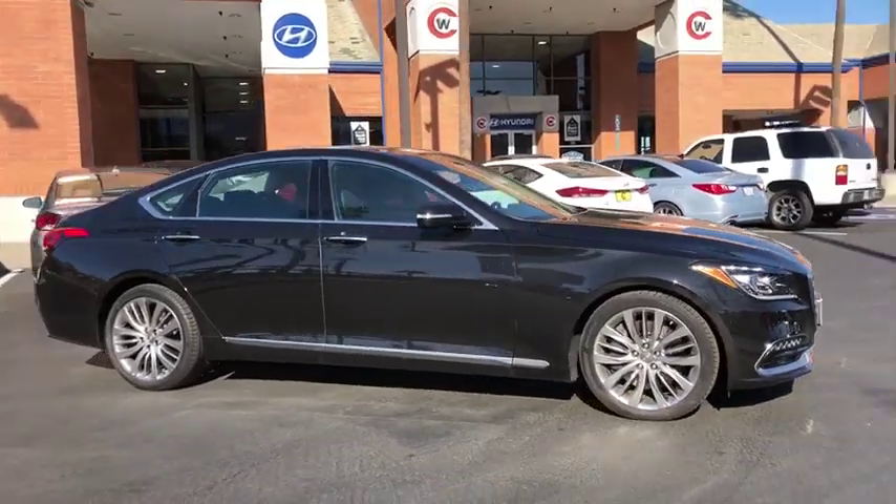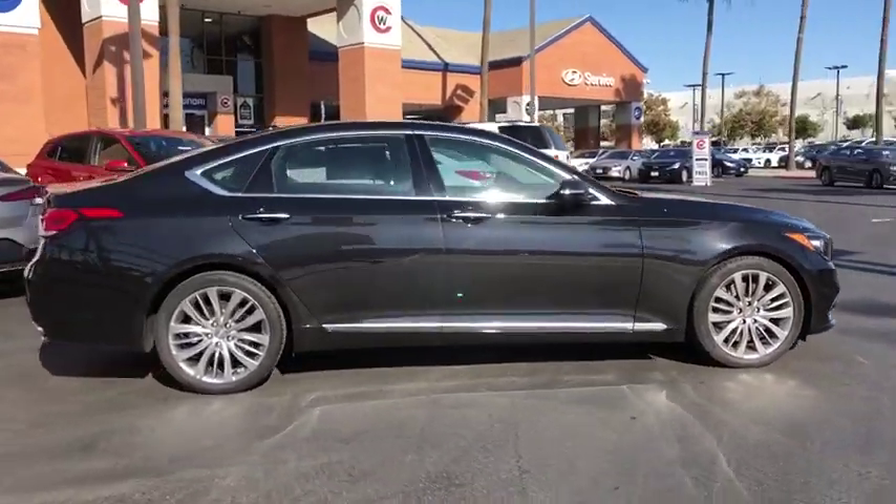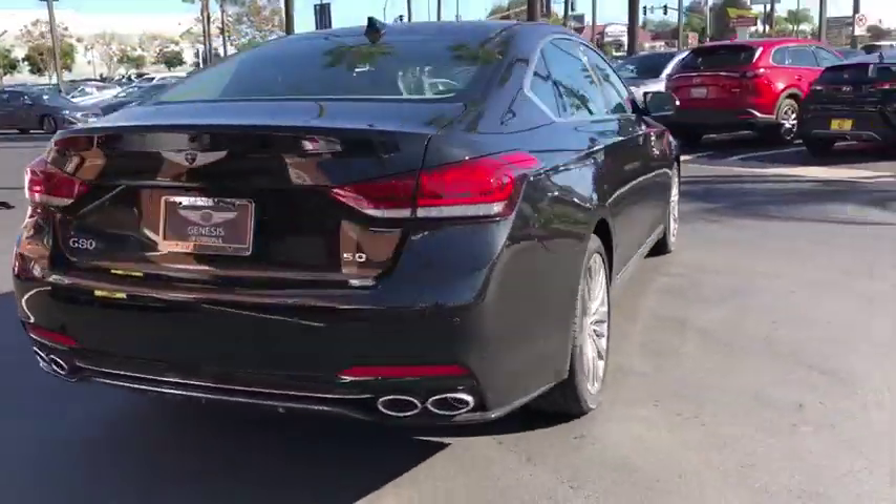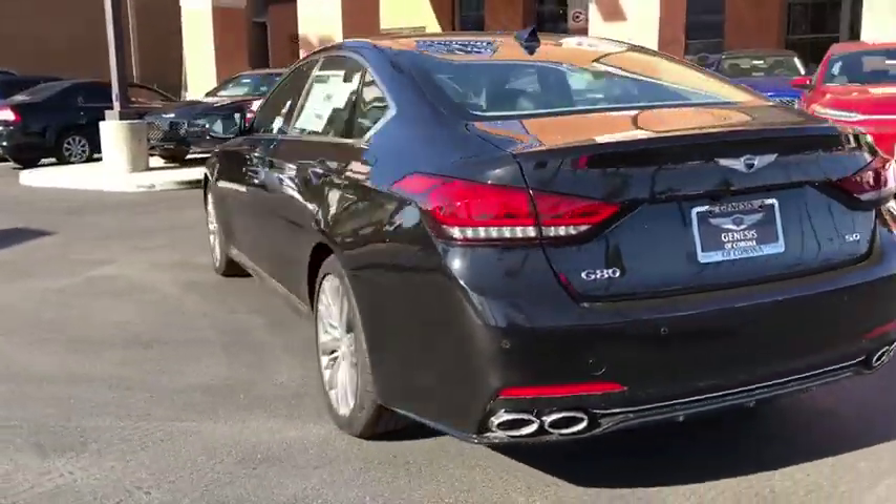Stop by and take a look at this 2019 Genesis. Genesis combines luxury, performance, and engineering for one powerful and memorable driving experience.